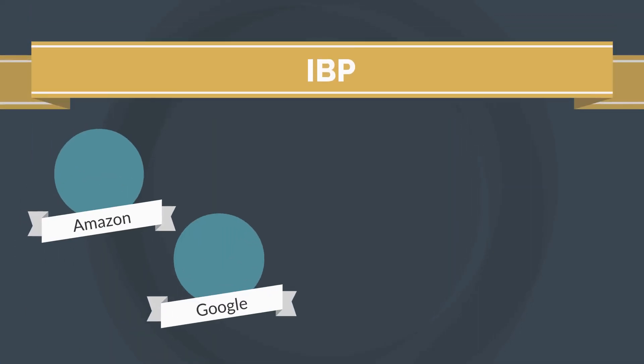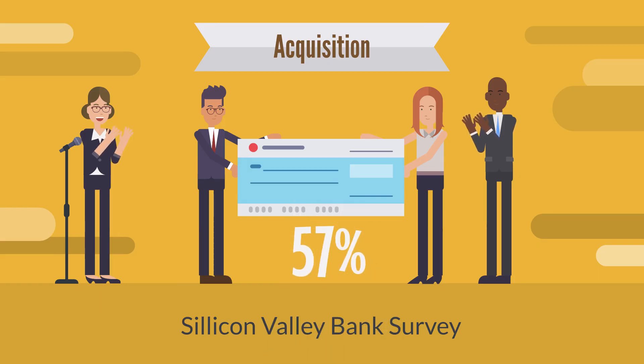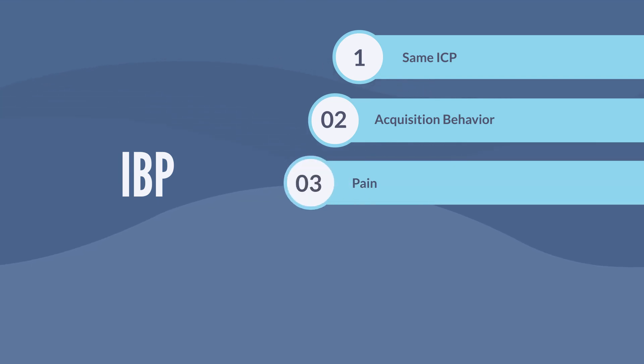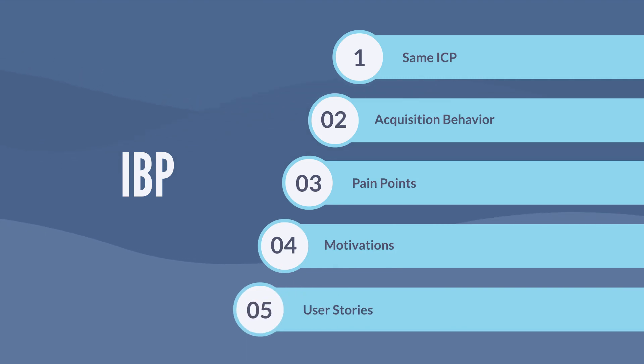Next, you need to think about who will buy your company. 57% of startups view acquisition as the most realistic long-term goal for their companies. So you need to determine your ideal buyer profile using the same ICP approach — look at their acquisition behavior, their pain points, their motivations, and create their user stories.